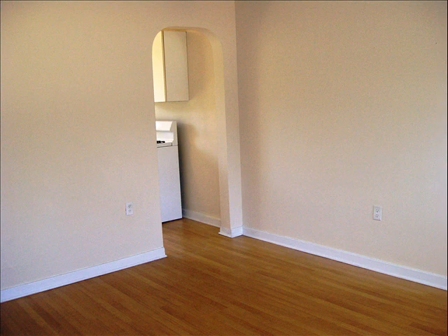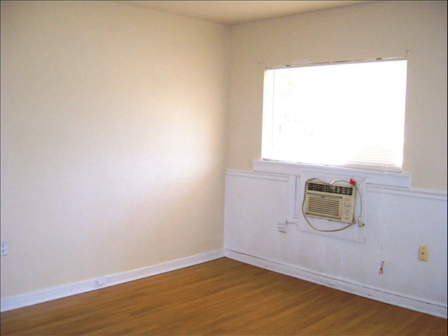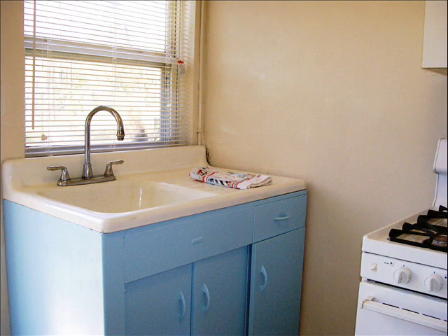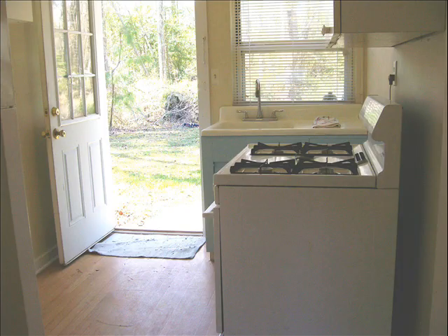This is the main room, and then off of the main room you have a bathroom, and then a kitchen where there's a little room for table space. And the view is pretty nice — it's a wooded view outside.